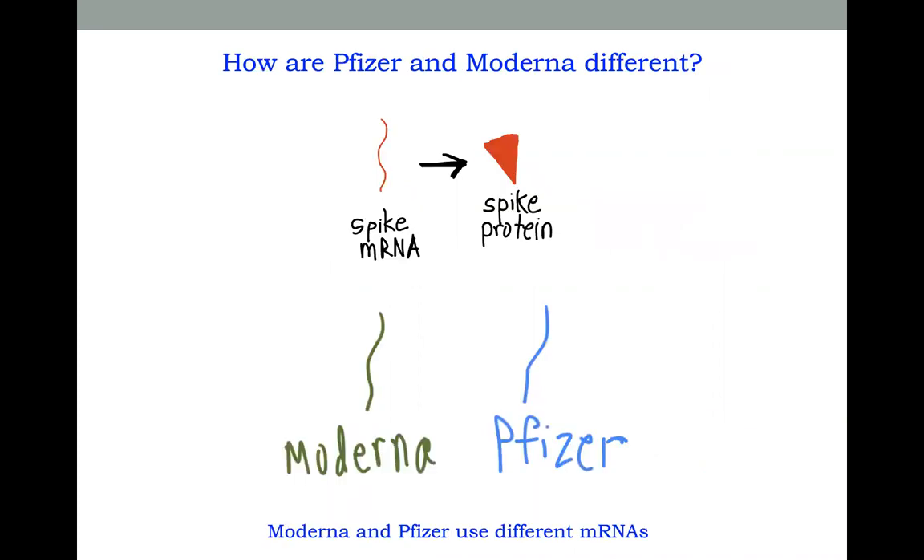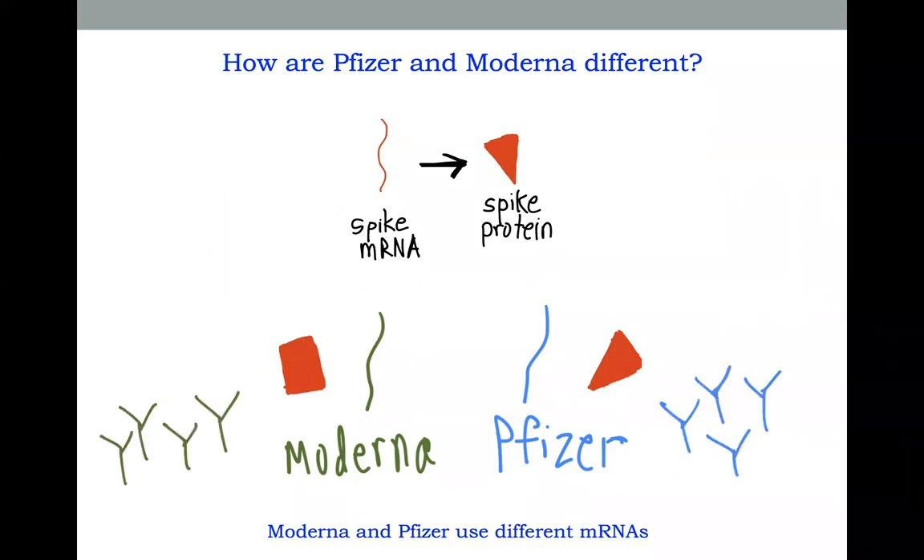How are the Pfizer and Moderna vaccines different from each other? They use a different piece of the spike mRNA. So the mRNA they use is different, and consequently the piece of the spike protein they produce is a little bit different. But they both allow our body to create antibodies to the spike protein, and thus both vaccines protect us from the coronavirus.